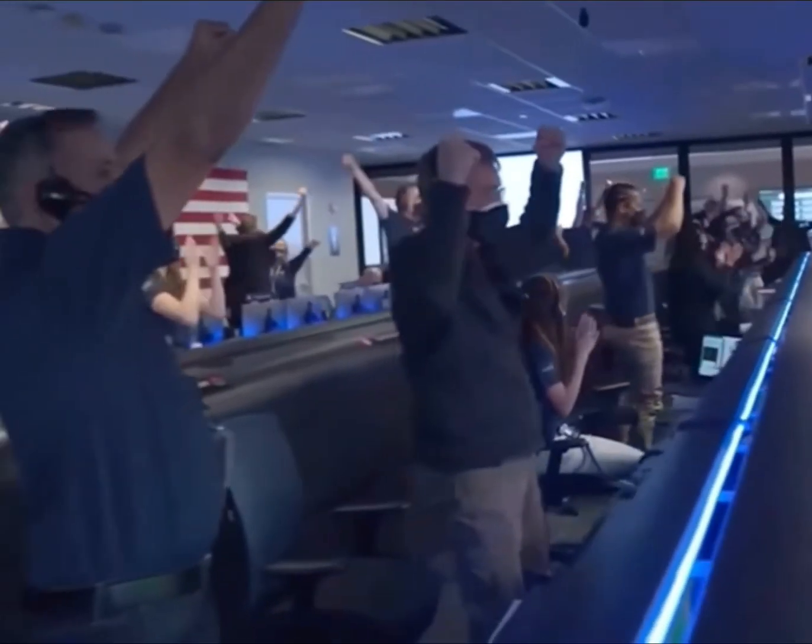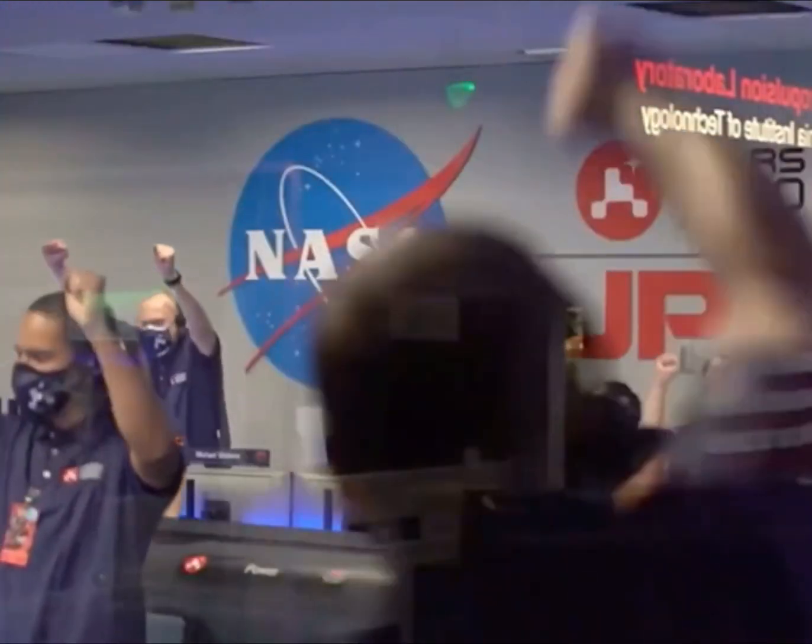Touchdown confirmed. Perseverance safely landed. Ready to begin seeking the signs of past life.